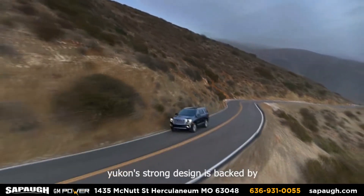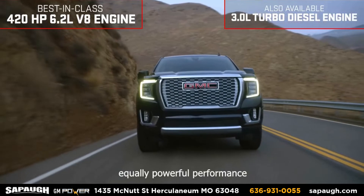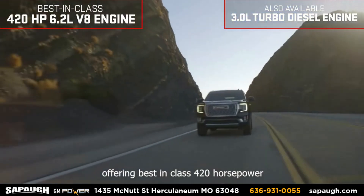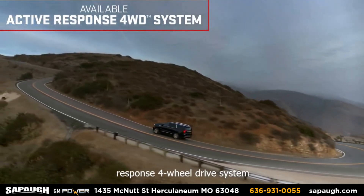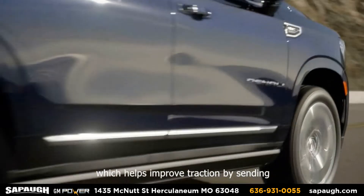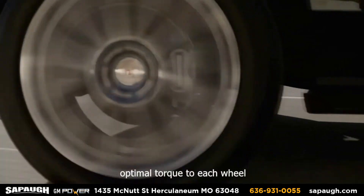Yukon's strong design is backed by equally powerful performance, offering best-in-class 420 horsepower and the all-new available active response four-wheel drive system, which helps improve traction by sending optimal torque to each wheel.